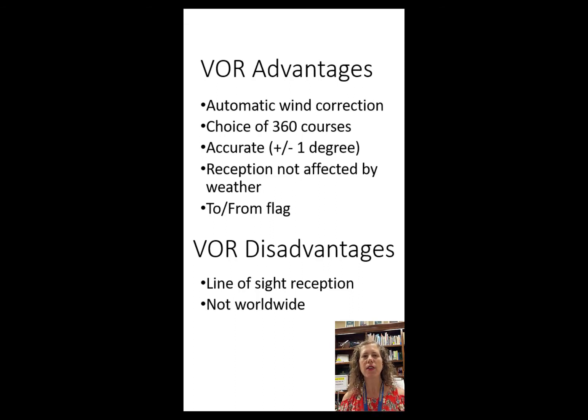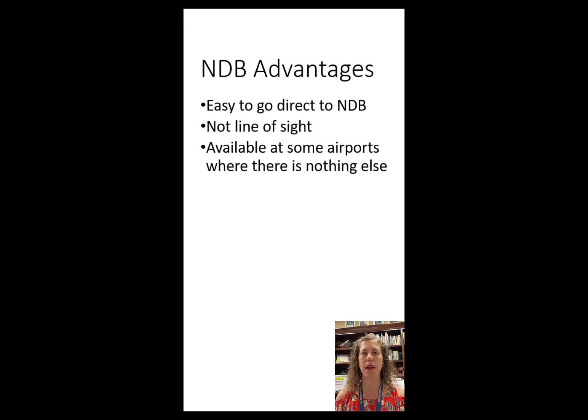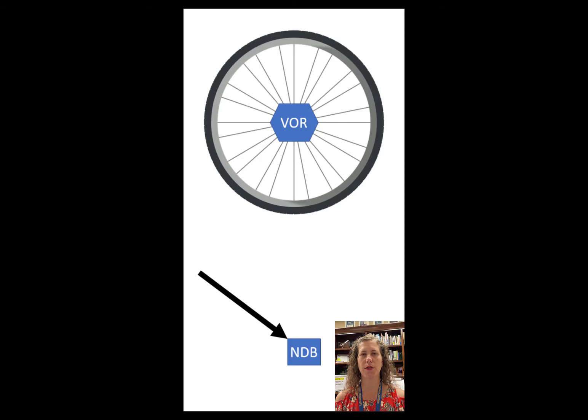Now for some advantages of the NDB. It is very easy to go directly to the NDB. The NDB receiver in the airplane, called the Automatic Direction Finder or ADF, automatically always points straight to the NDB — it's just a little arrow pointing at the station. So the advantage is that it's easy to go direct: just go straight to where that arrow is pointing.